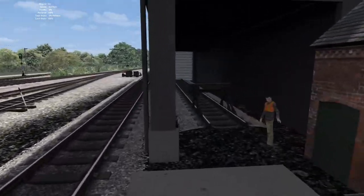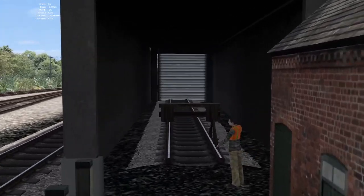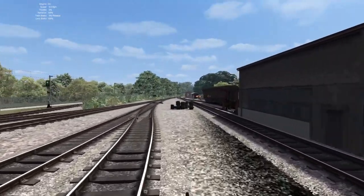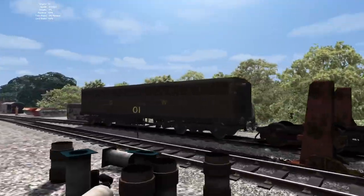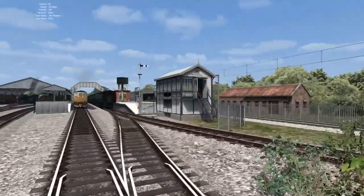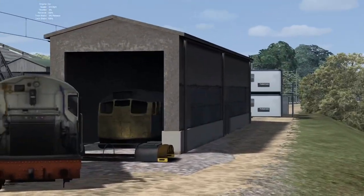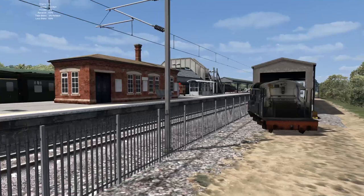We also have this nice sort of shed area where you can view in, so if anything is stored in there you can see it. We also have a little cameo of a Class 27, I believe, inside the shed over here on the other side of the mainline link.